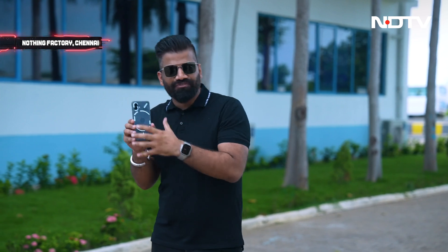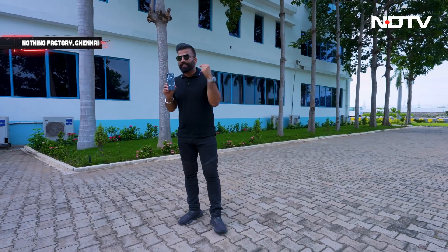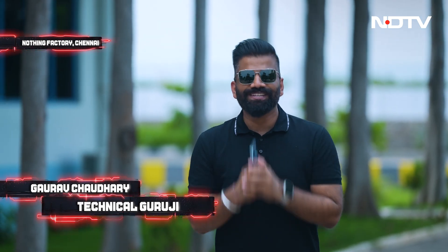Why is this phone special? Here we have a nice clean transparent design with a cool lighting pattern — Nothing likes to call this the Glyph interface. I'm right now at the facility in Chennai where Nothing makes this phone entirely in India. Let's go inside and see how this process works, because this is some serious piece of tech. You are watching Tech with TG, my name is Gaurav aka Technical Guruji.